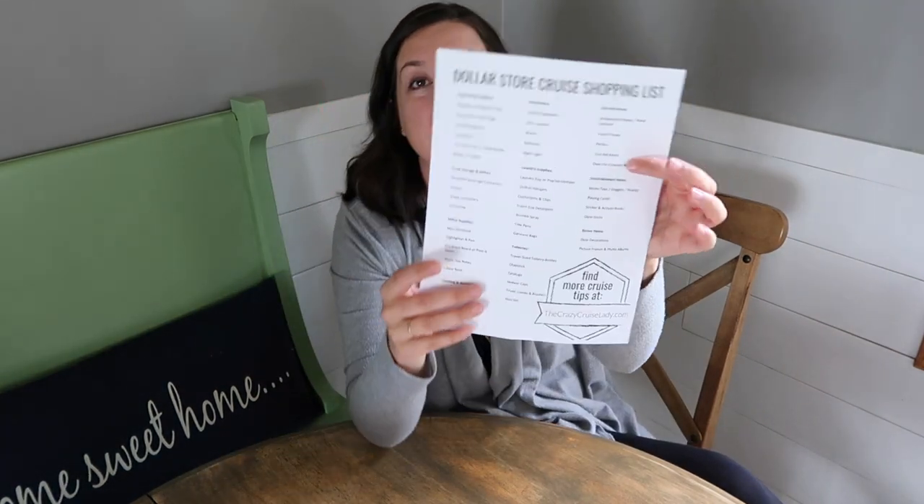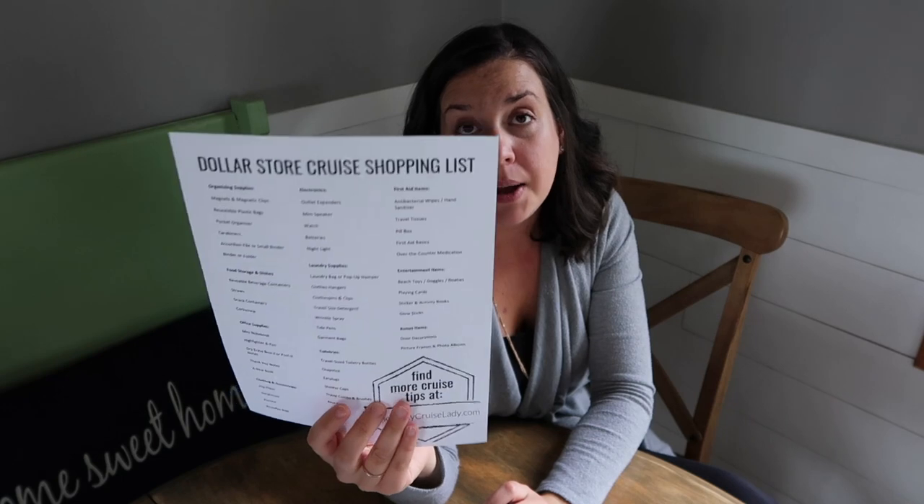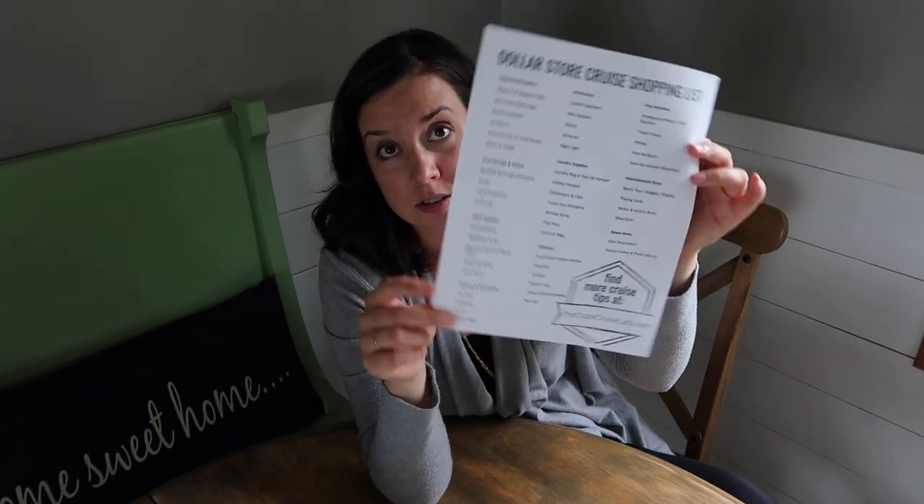That's it, you guys — we made it through the whole list! If you want to download and print your own copy of this dollar store cruise shopping list, hop online at thecrazycruiselady.com. Follow the link in the comments below and get yours to print off. Until next time, happy cruising! Bye, friends!